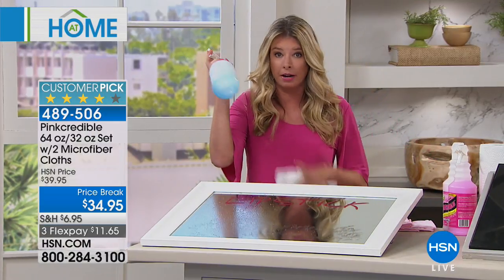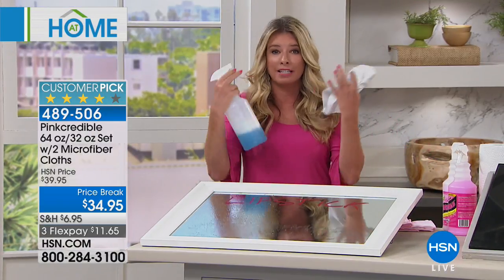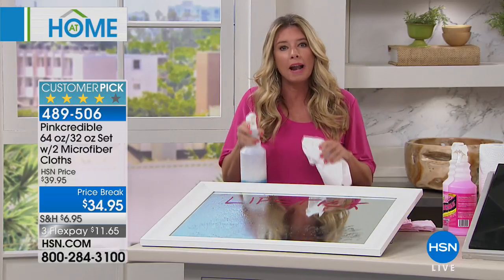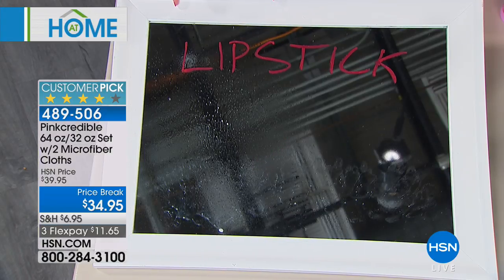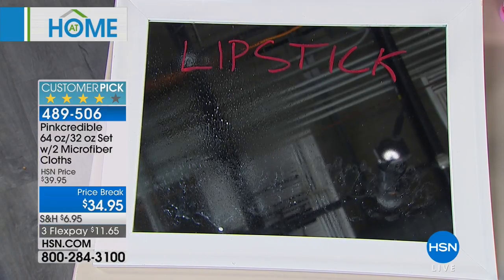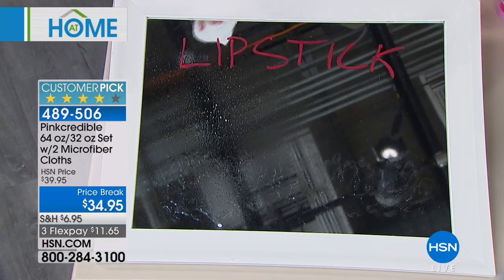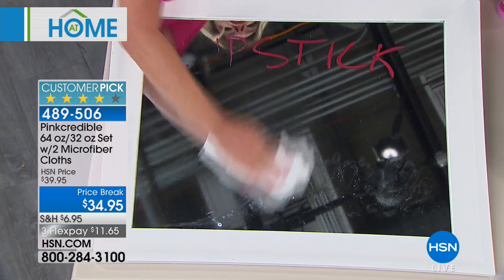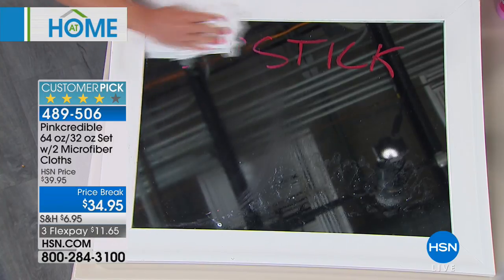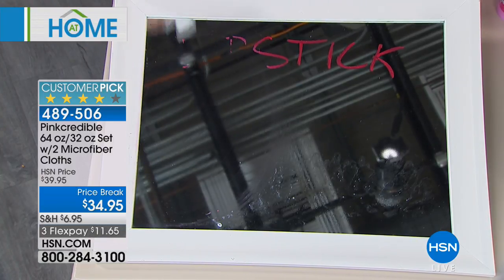I want to talk about why it's different from everything else on the market. We've been doing this for years — you know the blue stuff. You spray it, it burns your eyes, and you spray your mirror in the bathroom with lipstick and hairspray. You have to grab the paper and work hard. If I wanted to use a few more sprays and some extra elbow grease, I could probably get it clean. But I ain't got the time.